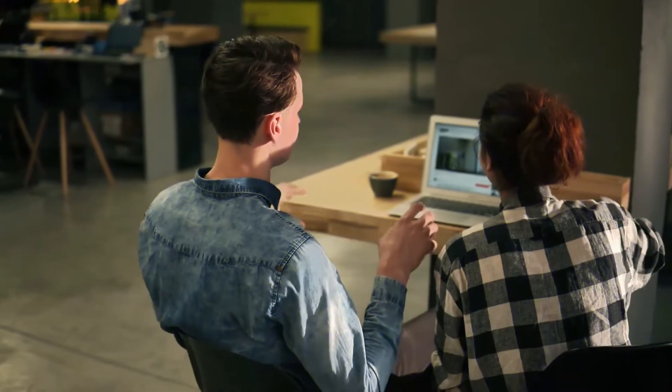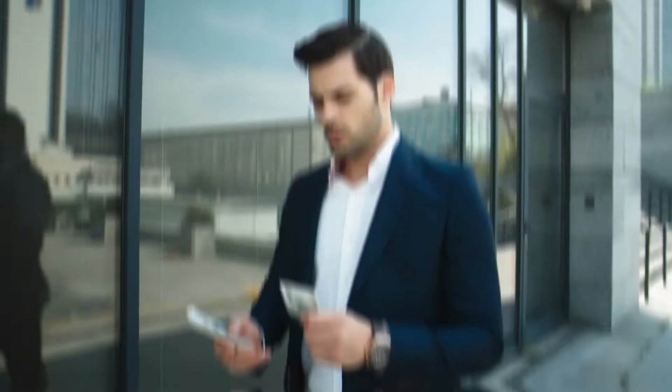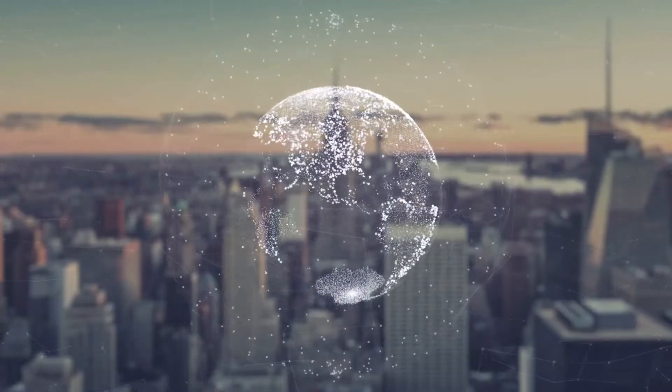Like most of the videos I upload, this method is completely free and you don't need a credit card or an online bank account to start making money with it. It works everywhere in the world, so you can use what I'm going to show you today no matter where you are right now.